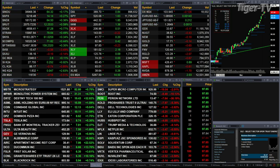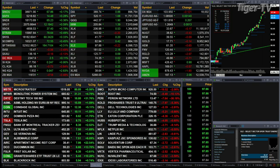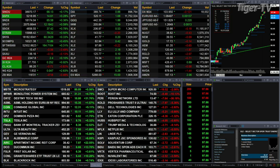Gold's up three bucks, silver's up 25 cents, light crude is up 73 pennies, natural gas up four cents. The 30-year treasury is down about half a point, printed out at 116.13.